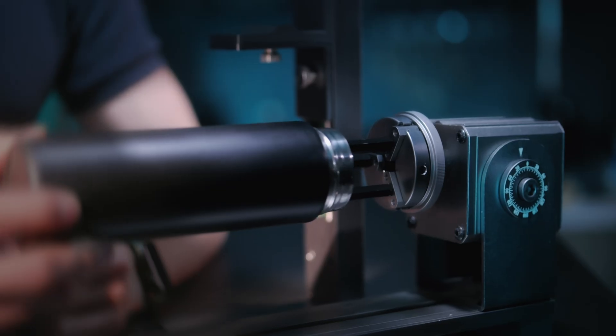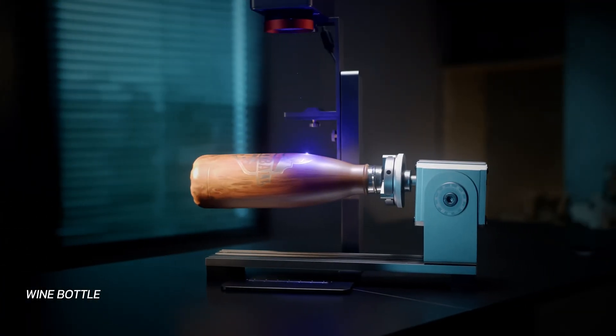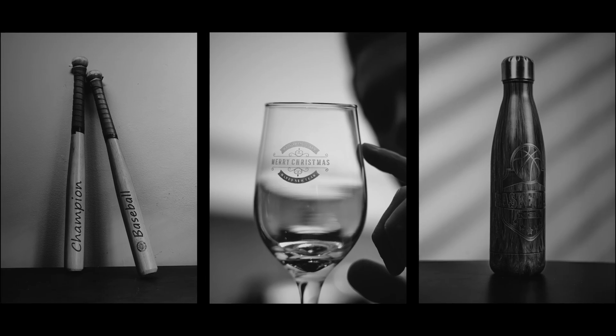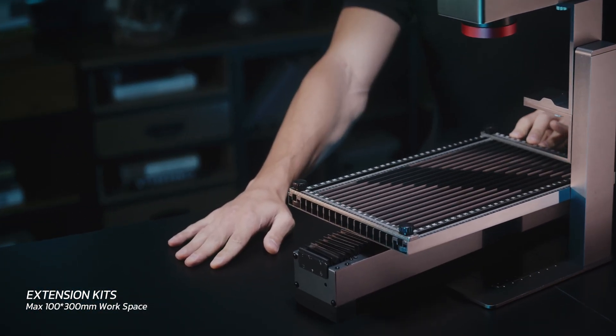Accompanied by a rotary roller, Nano allows carving on various curved surfaces such as bottles and glasses. Additionally, the extension kits can extend the working range to 100 by 300 mm.